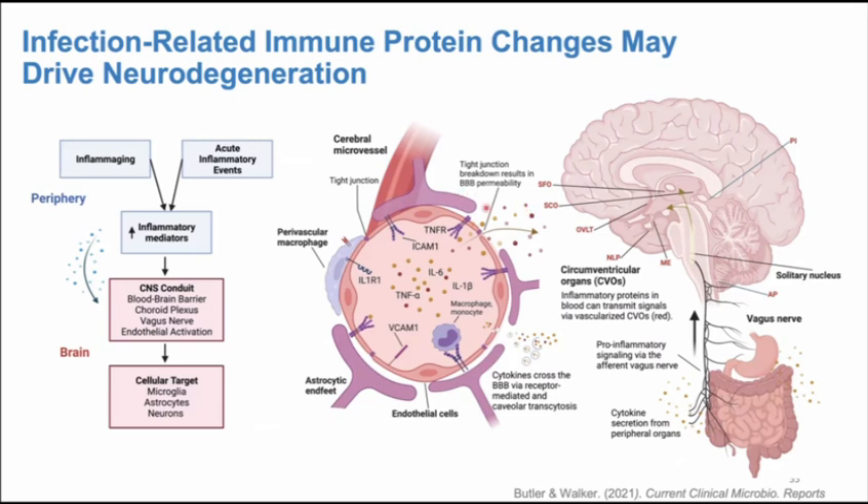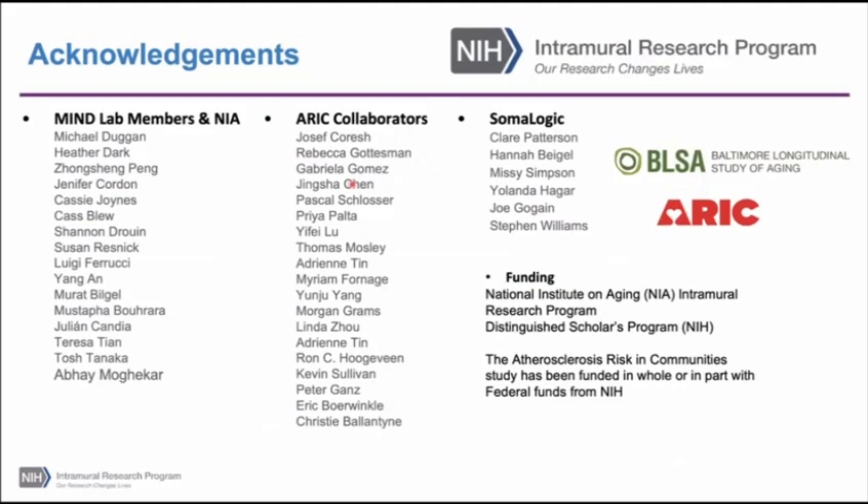To summarize: we believe infection history influences the proteome, which can then influence dementia risk. But there's an alternative hypothesis worth noting — it's possible that certain people have a propensity for infection based on an underlying immune trait that also makes them vulnerable to dementia risk, and the immune proteins we observe, or the lack thereof, may be an indicator of this 'trait hypothesis' — an immune phenotype that predisposes to both susceptibility to infection and to dementia. I think this competing hypothesis is equally likely. I'll end there, and thank everyone for listening.